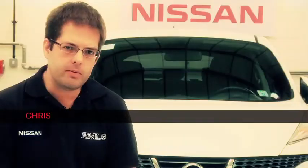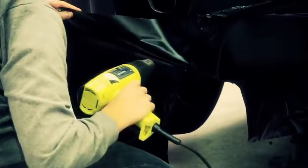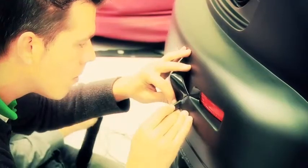The matte black colour scheme is quite a challenge because it's very difficult to rework after the event. So we've decided to fully wrap the car, which covers all of the existing paintwork. This ensures that any stone chips or anything else that it picks up during its life will not be seen.